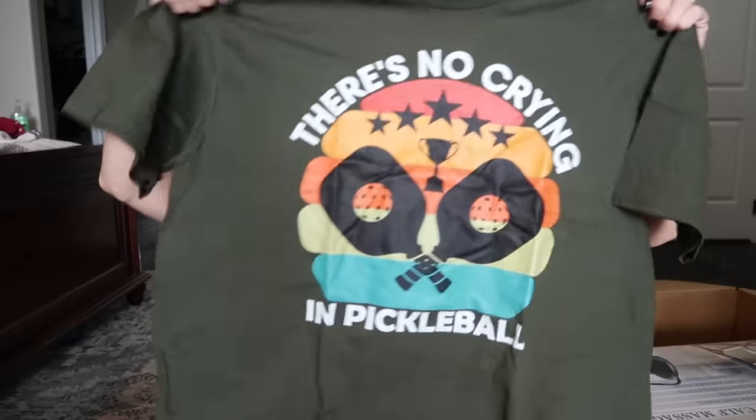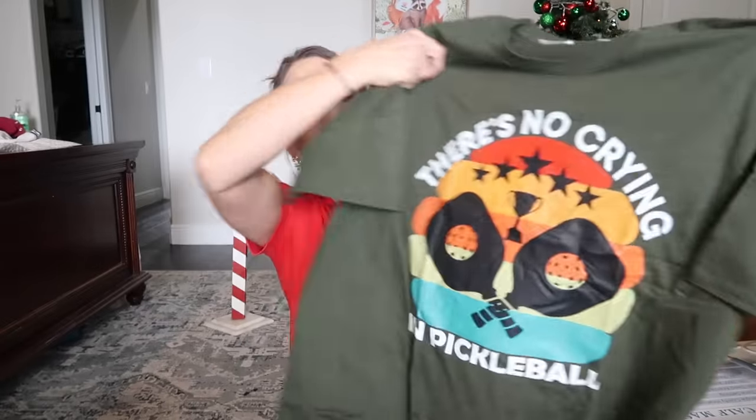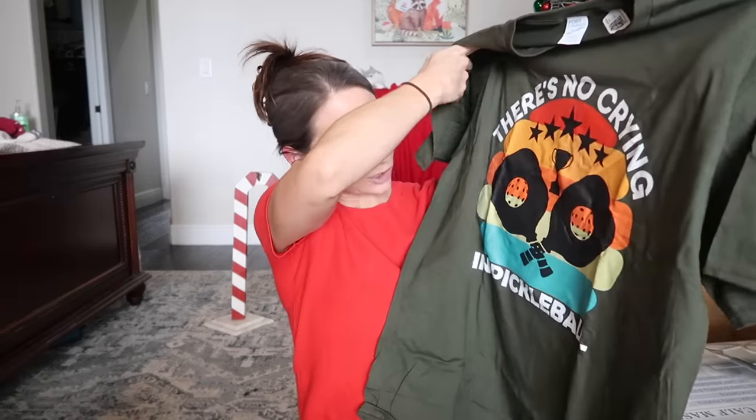He's really into pickleball and I found this shirt — it says 'There's no crying in pickleball,' which is obviously from a movie with Tom Hanks. That's perfect for him — that's his attitude about everything.